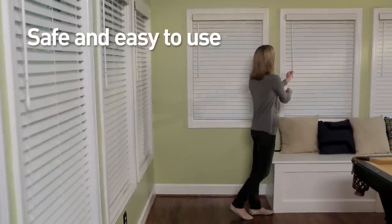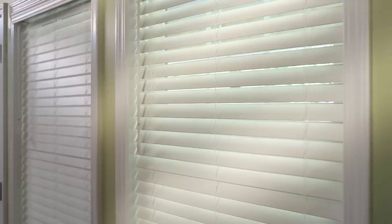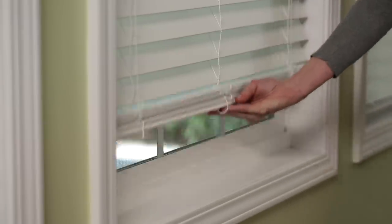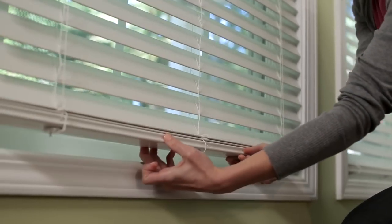In addition to being stylish, the innovative cordless operating system is safe and easy to use. There are no dangling cords, making them safer for children and pets. In order to operate, all you have to do is lift or lower the bottom bar to raise or lower the blinds.